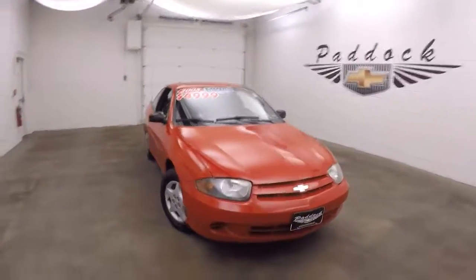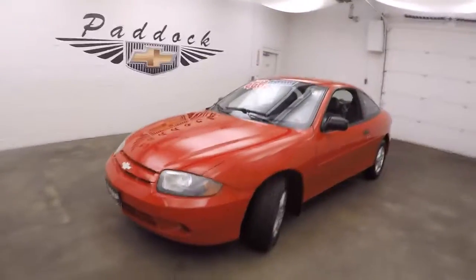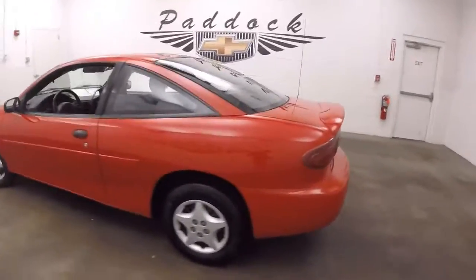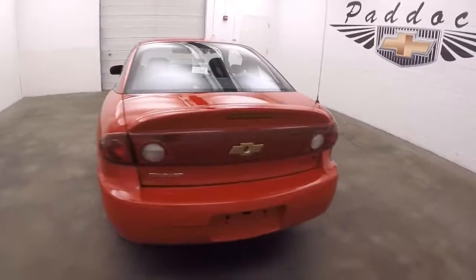It's a 2005 Chevy Cavalier, very nice victory red. This car is in great shape — the paint is virtually spotless.